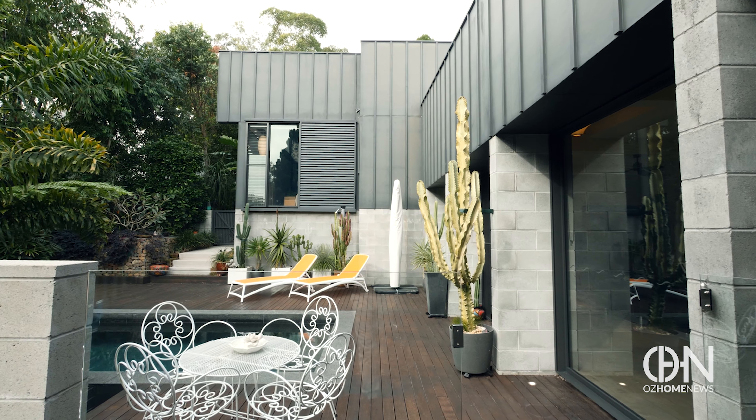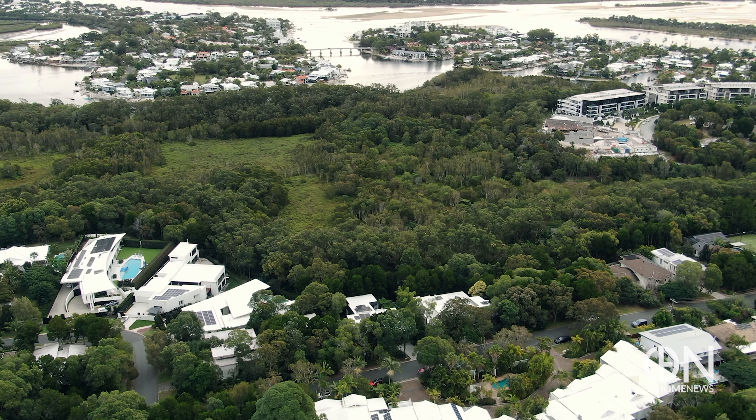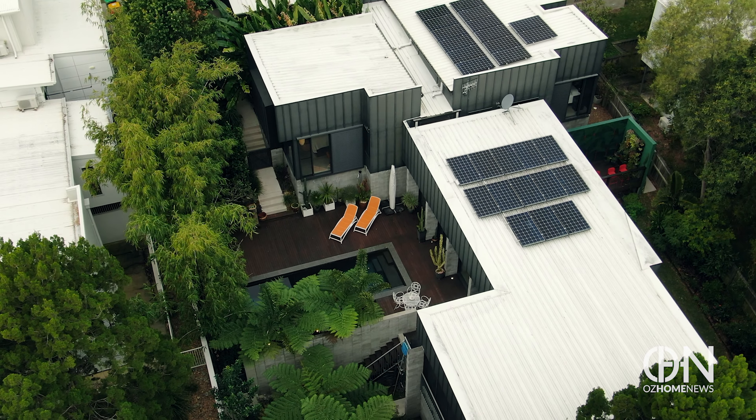Out here the house recedes, focusing attention on the natural surroundings, and if you're feeling adventurous you can walk down to Noosa River in less than 10 minutes. Overlooking all of this is the master bedroom upstairs.